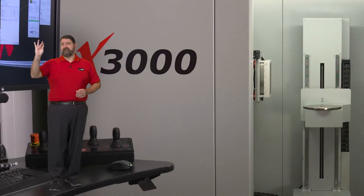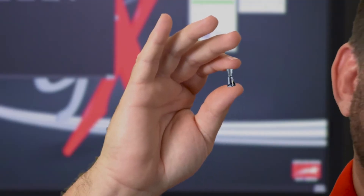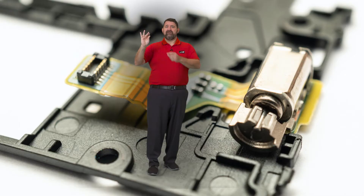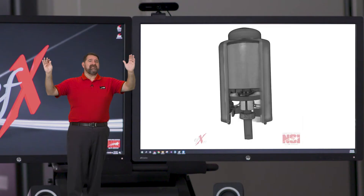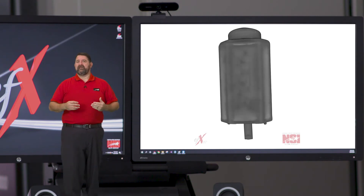Take this motor for example. Most of us have one of these — it's the small motor used to make your cell phone vibrate. This little motor is about half an inch tall, and when we blow it up to the size of the detector, we can really see some fine detail. But some of the smallest features still aren't quite clear.